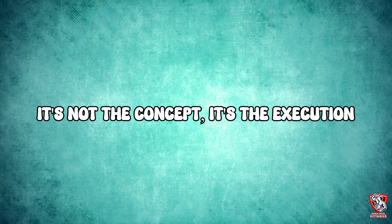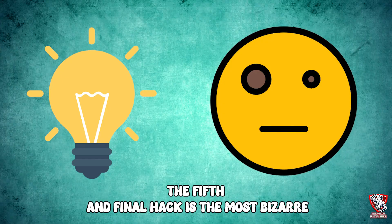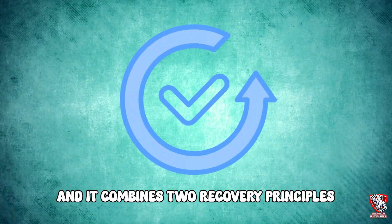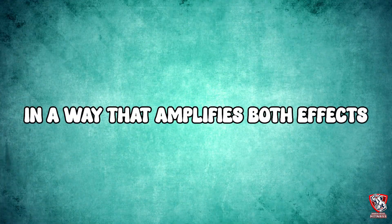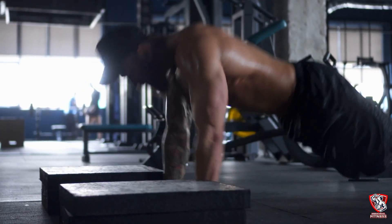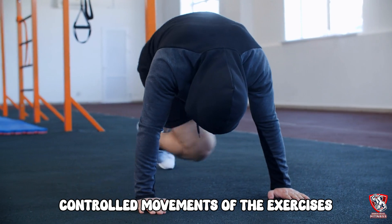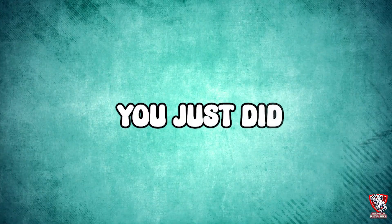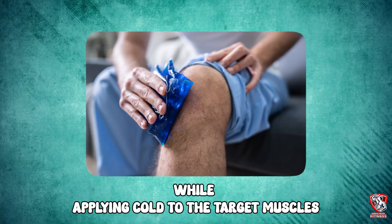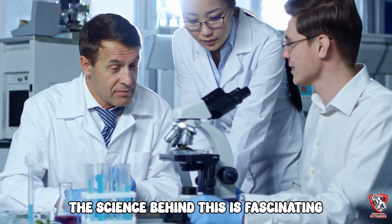The fifth and final hack is the most bizarre but also the most powerful. It's called eccentric overload cooling, and it combines two recovery principles in a way that amplifies both effects. Immediately after your workout, you're going to perform very slow, controlled movements of the exercises you just did, but with no weight and while applying cold to the target muscles.